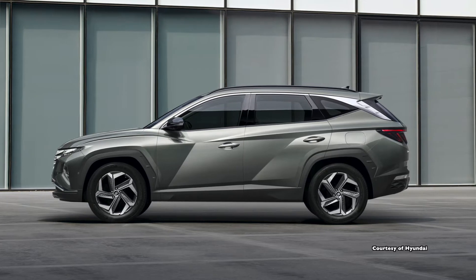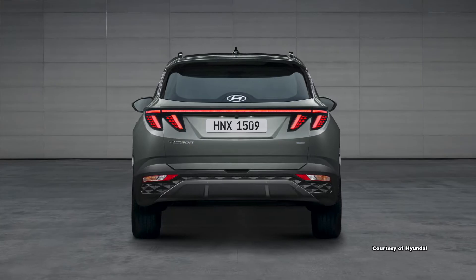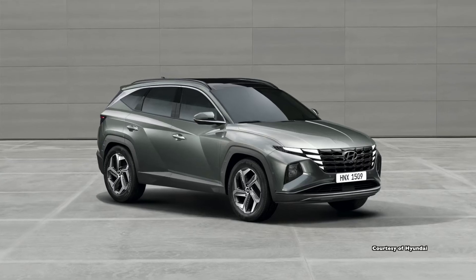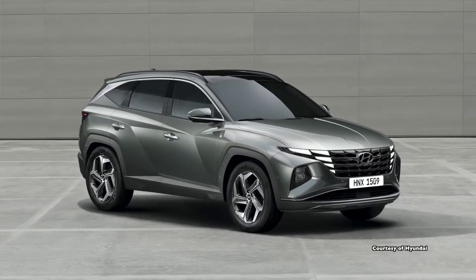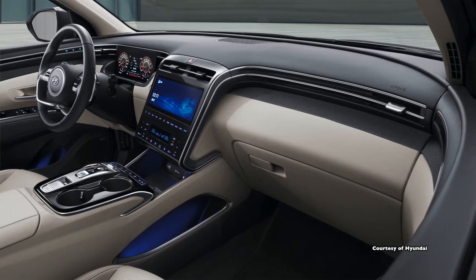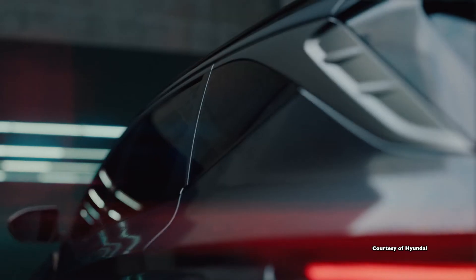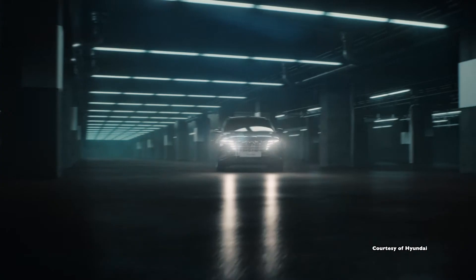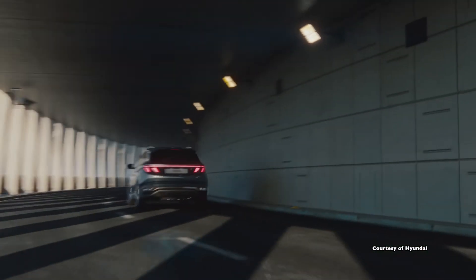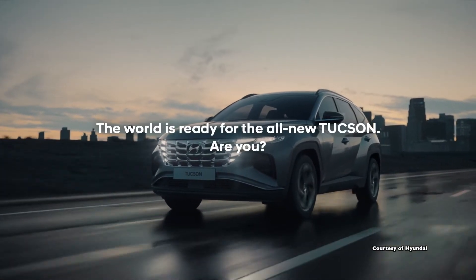On the outside, Hyundai calls this shape parametric dynamic with kinetic jewel surfaces — fancy words to state that it has plenty of creases and sharp edges. We first saw this on the Hyundai Elantra. Within the new Tucson, we do see a brand new digital dash with swooping shapes — it kind of reminds me of the brand new S-Class. The all-new Tucson goes on sale in Korea in September of 2020 as a 2021 model, and for the rest of the world it's going to be a 2022 model starting in the first half of 2021.